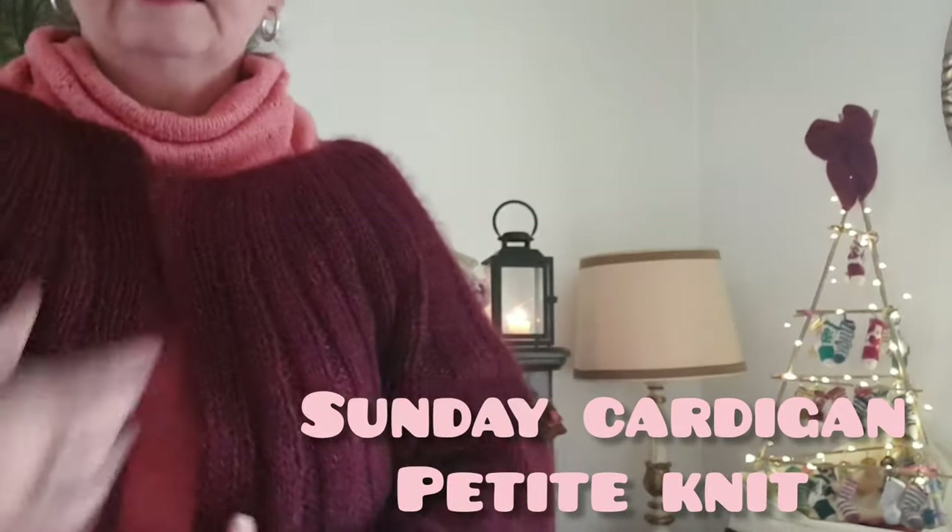Je porte un petit châle à un écheveau qui s'appelle le Cree Cree Chowlette de Melina Ami in a Pandas World. Et mon gilet Sunday Cardigan — je vais vous le montrer — Sunday Cardigan que j'ai réalisé l'année dernière.